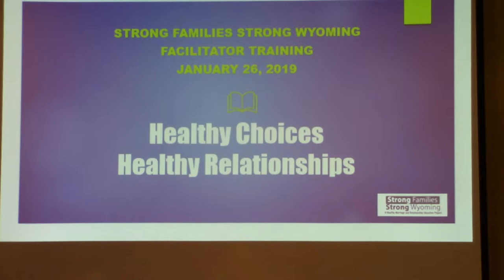Healthy Choices, Healthy Relationships is a product of the Dill Institute, and it was specifically put together for not only healthy relationship classes, but health classes as well. It's interwoven between the two, and it's set up very similar to Relationship Smarts or Love Notes, along those same lines as far as how the lessons are put together.